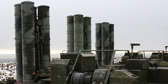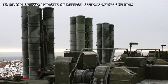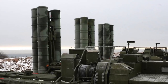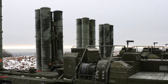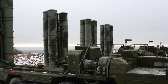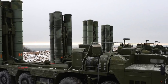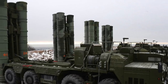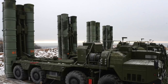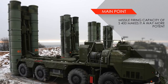The S-400 takes the firepower game to a whole new level. Each S-400 battery consists of a number of transporter erector launchers (TELs), each with 4 launch tubes. In a standard configuration, a single battery has 4 TELs, but there can be up to 16 TELs per battery. Depending on the number of TELs, the S-400 can simultaneously launch up to 16 × 4 — that is, 64 missiles. This means that saturating an S-400 battery is very difficult, unlike with the Pantsir-S1.